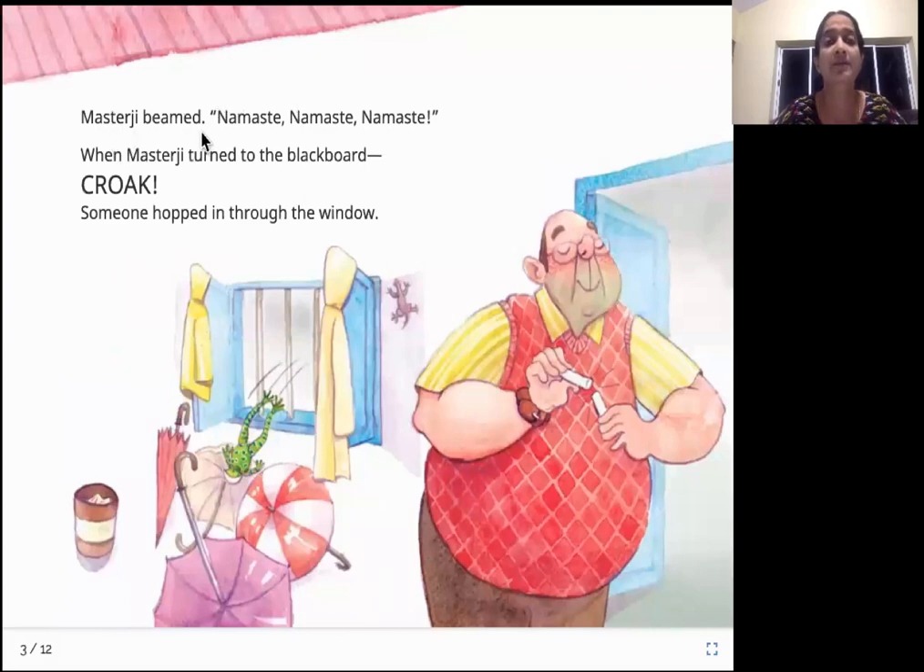Master Ji beamed. Namaste, Namaste, Namaste. When Master Ji turned to the blackboard — Croak! Someone hopped in through the window. This is the teacher, who enthusiastically says Namaste to his class. Just when he is about to turn and write something on the blackboard, there is a visitor. It's a frog! Frogs make a croaky sound — croak — and it just hops through the window and gets into the class. Let's see what happens now.